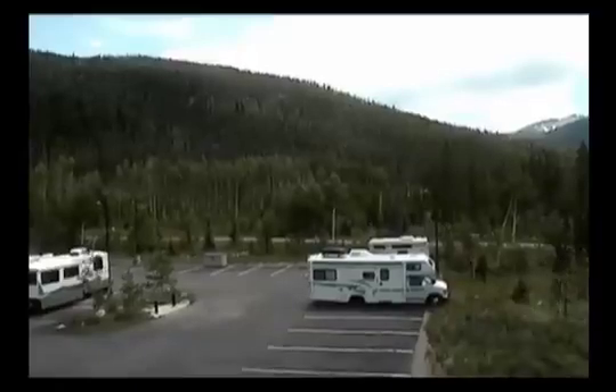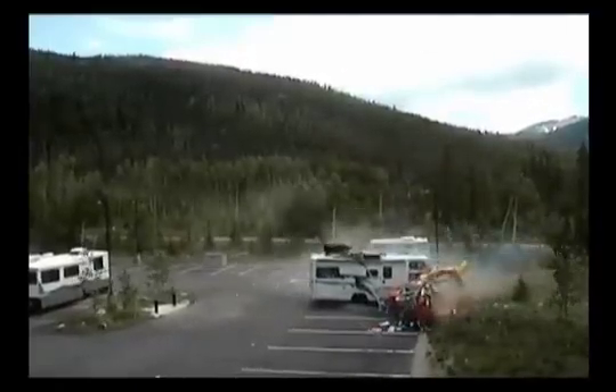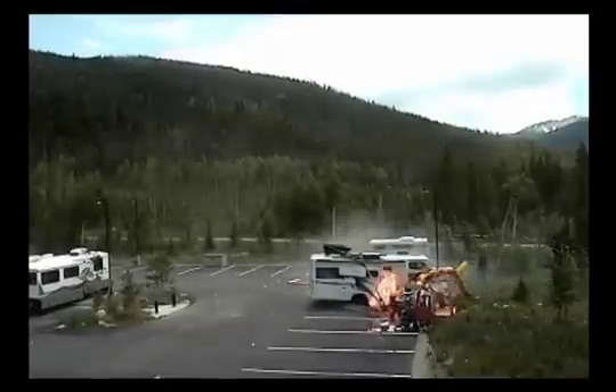The video capturing the ground impact showed fuel on the pavement near the helicopter 3.7 seconds after impact, and fire was first visible 0.2 seconds later.